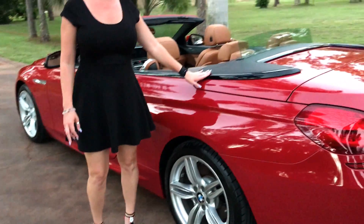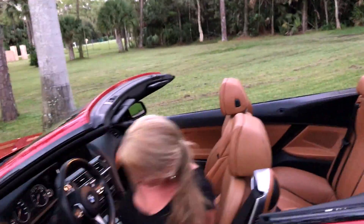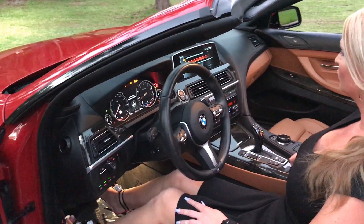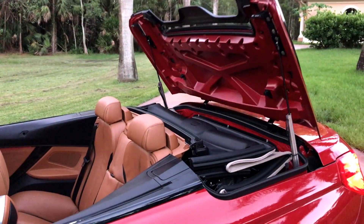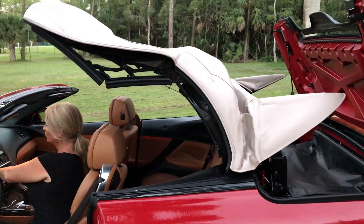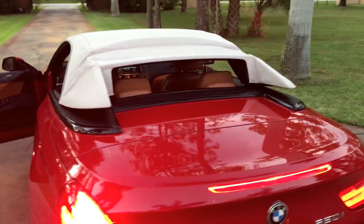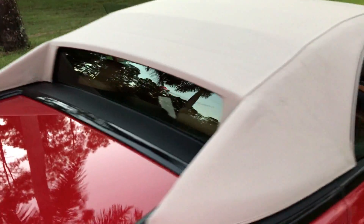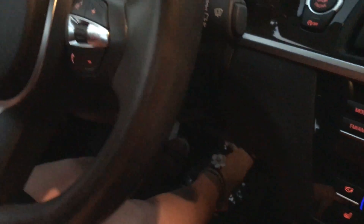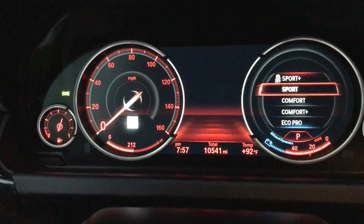I'm going to do the top operation for you on the car, and you'll see that there is a tan top underneath. I just push this button and it goes up for you. So just your foot on the brake and you press the start-stop button — it says 10,541 miles, so extremely low mileage.